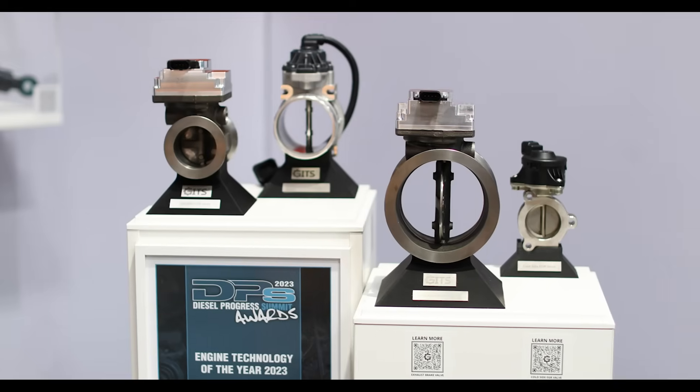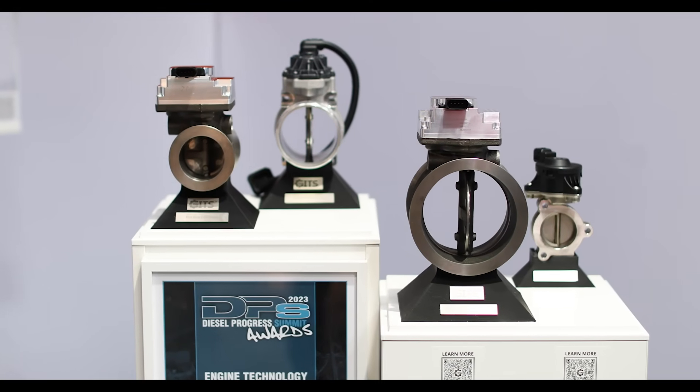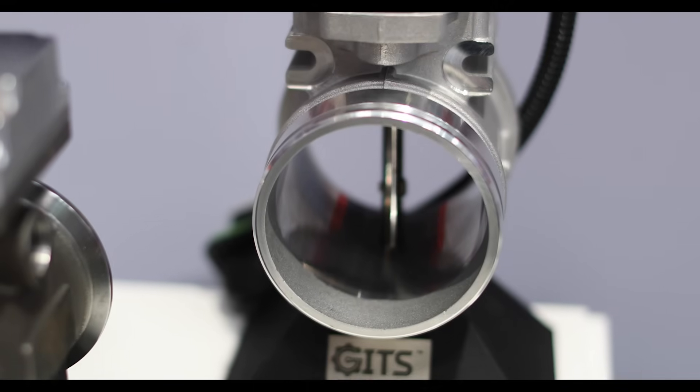So first up, Gitz is a supplier of thermal management solutions for heavy duty engines. We design and produce innovative valves for controlling the air intake and exhaust side of engines. With our solutions we support our customers in meeting emission regulations and optimizing engine performance.